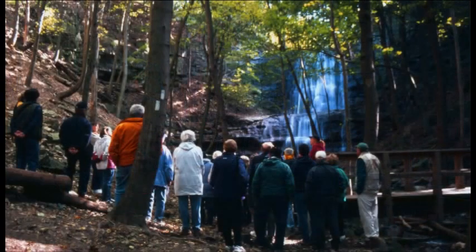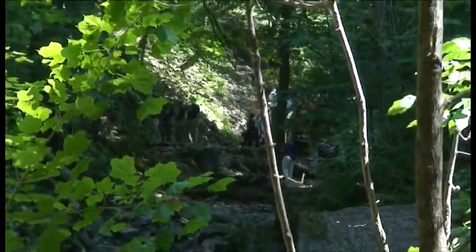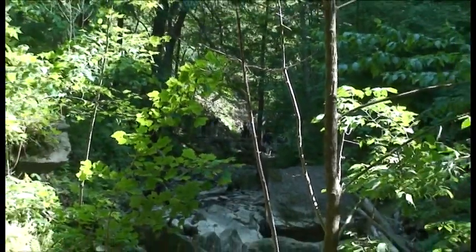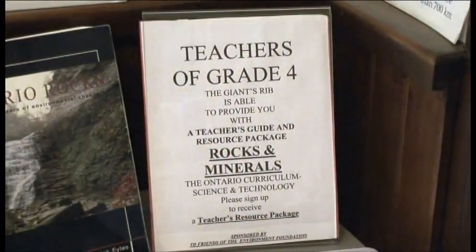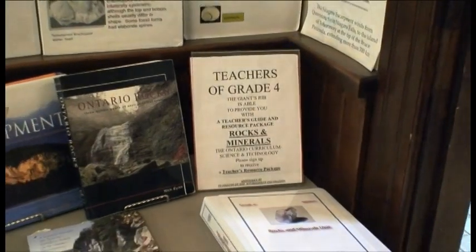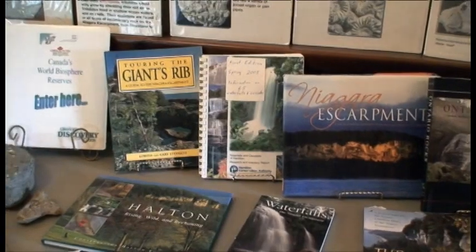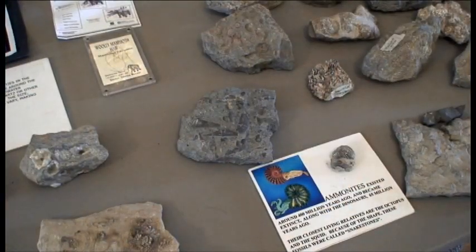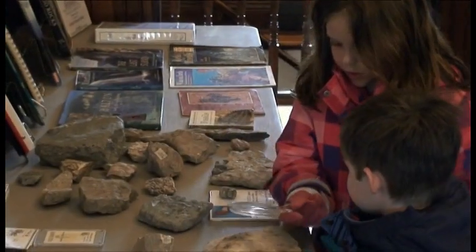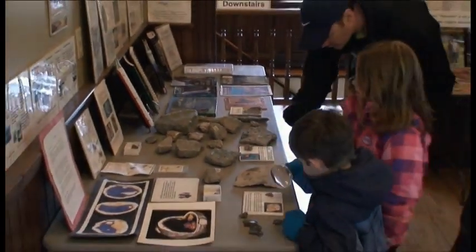Our guided hikes provide a hands-on experience where the life systems and natural history of the escarpment can be realized in a very personal way. The Giant's Rib also provides a curriculum-based grade 4 rocks and minerals unit to elementary schools upon request, free of charge. The Giant's Rib Discovery Center is a place where anyone can learn about the beauty and wonders of the Niagara Escarpment — a place where you can actually touch the ancient past of our planet and marvel in the natural wonders of its present.